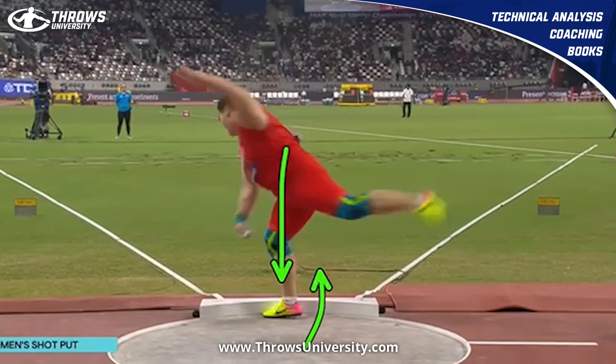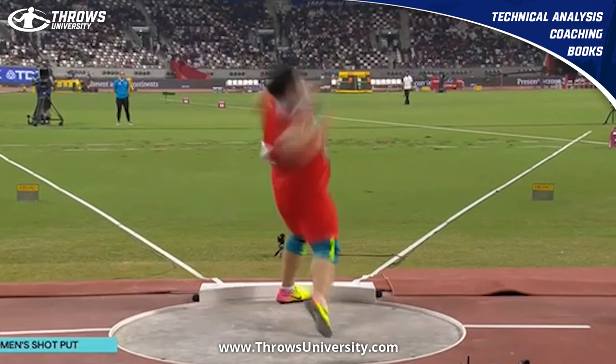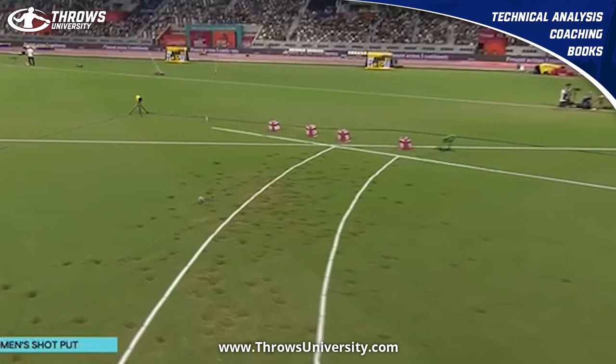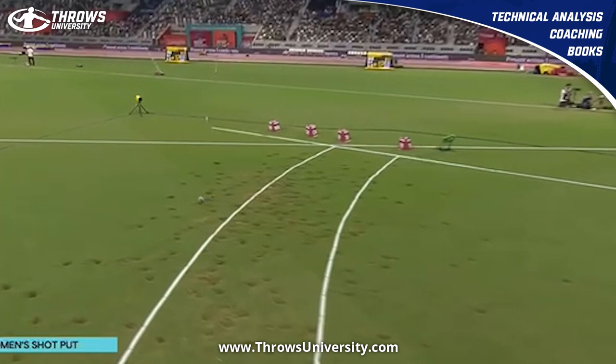She does tend to pick up that right foot pretty early and she's sort of falling off with those shoulders, but she's such a powerhouse. She's able to keep working that right shoulder all the way past the toe board and then gets into the heel for that monster 19-meter throw that brings home the title.